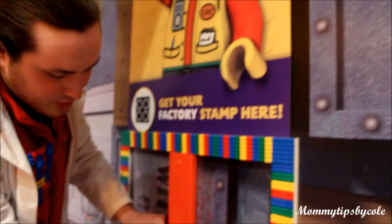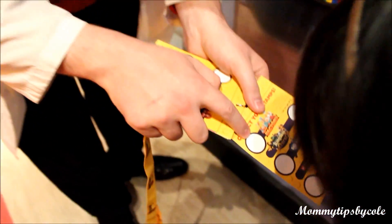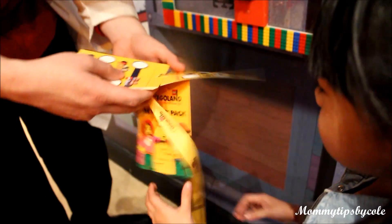Something really fun for older kids are these badges that you can purchase. You can participate in scavenger hunts and stamp collecting for a prize.